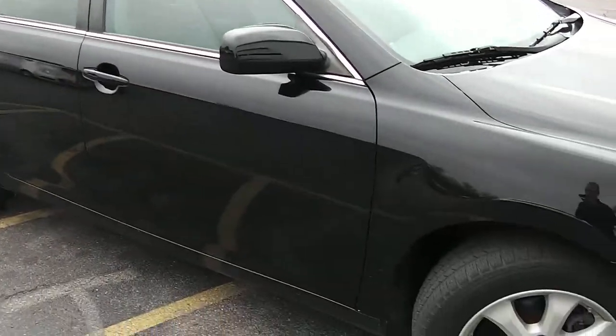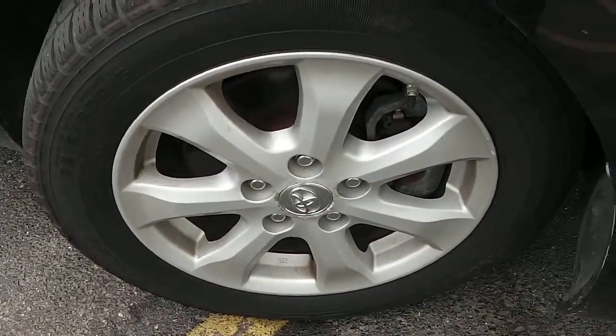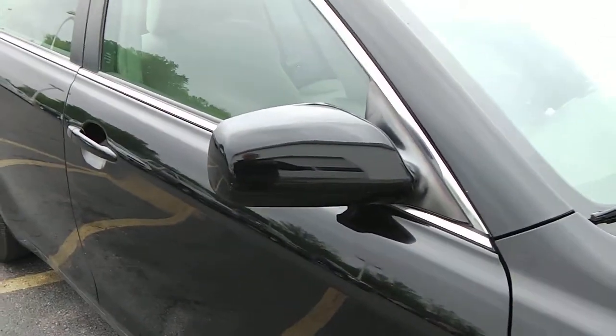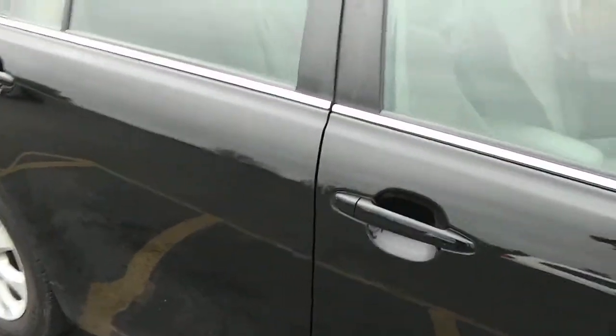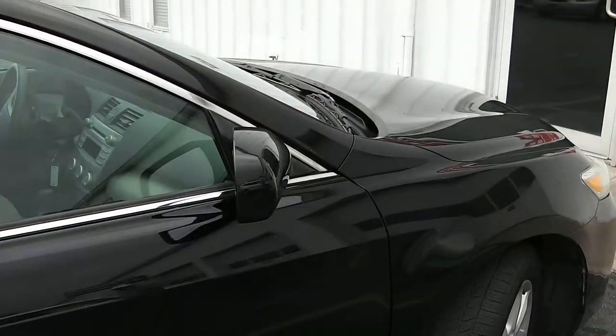We shot down the passenger side here — it's a very clean car, no dents, dings, rust, anything of that nature. Just have your 16-inch aluminum wheels; tires are in great shape. You have your body colored mirrors, body colored door handles, and the chrome trim all the way around the windows really makes the black color pop very nicely.